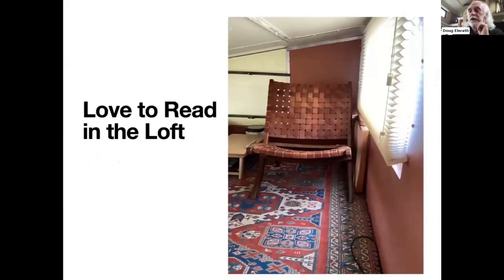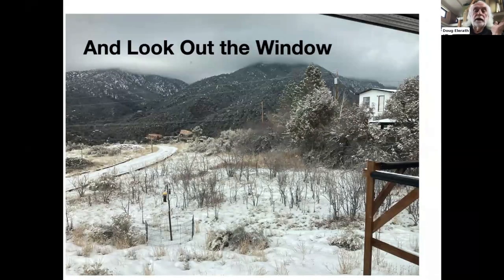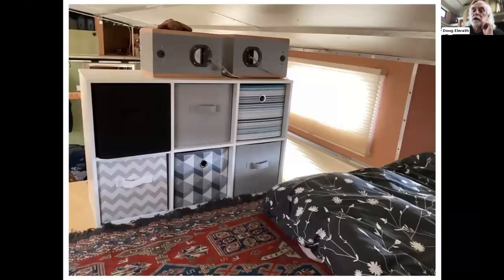The loft also gives room for a comfortable reading chair by the window. A second dining chair is stored in the loft and can easily be moved to the living room when I have a guest. A very high-end Walmart dresser is bolted to the floor of the loft. The open space allows me to easily move clothes, bedding, etc., to and from the loft as needed.